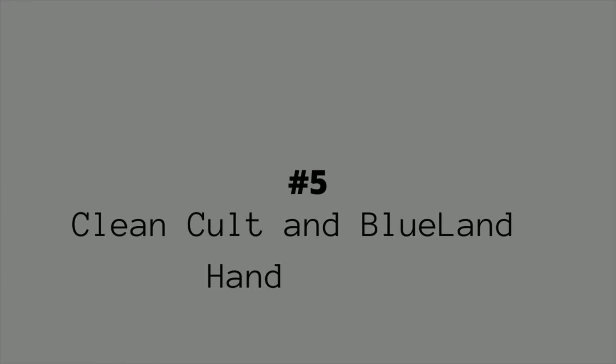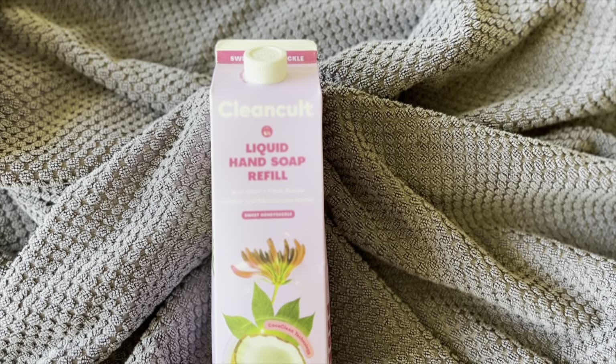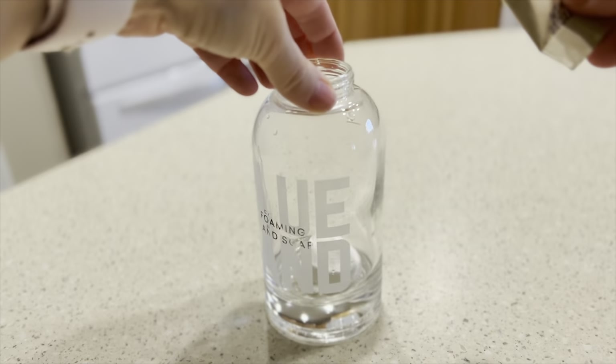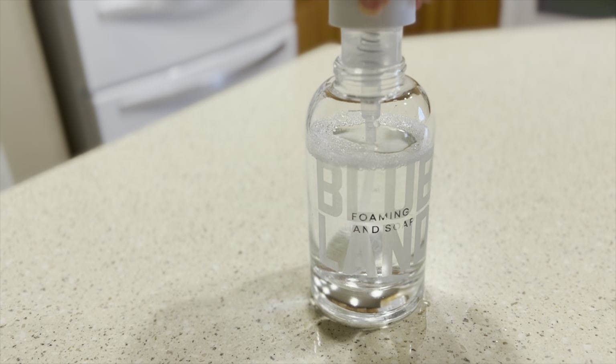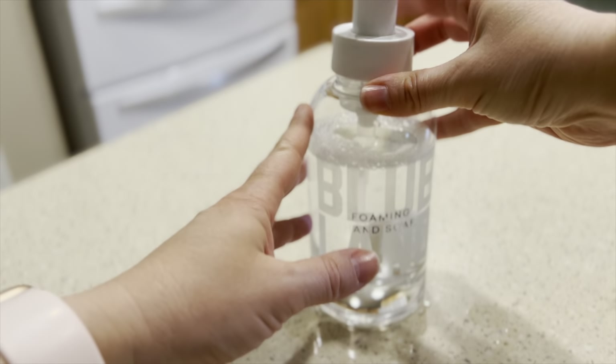Number five on the list is Blue Land and Clean Colt hand soaps. I use both of these soaps. Like Blue Land, Clean Colt will take back their packaging in case carton recycling is not available where you live. They both use clean and gentle ingredients — you can check out all their credentials and certifications on their websites.